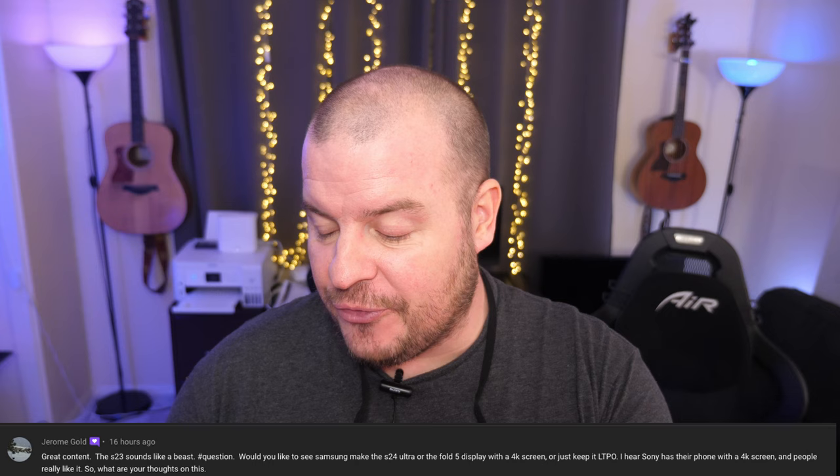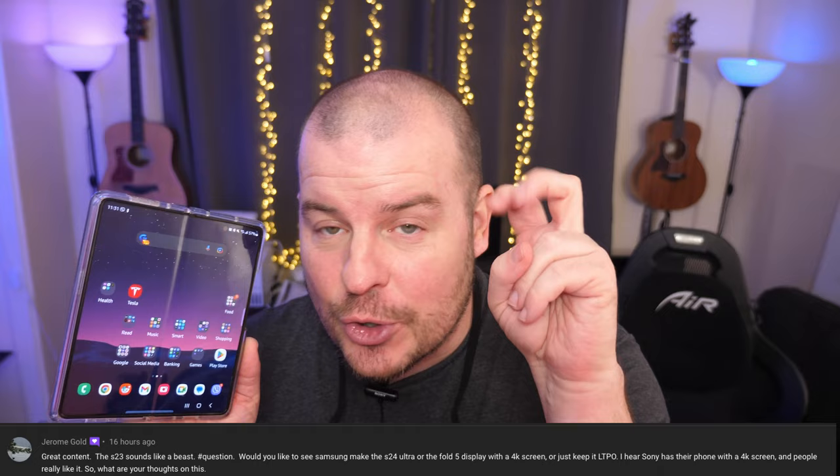The last question from Jerome Gold: the S23 sounds like a beast — would you like to see Samsung make the S24 Ultra or the Fold 5 display with a 4K screen? Definitely the Galaxy Z Fold 5, because it has a much bigger display, so why not take advantage of that and make it one of the big selling points — give it a 4K screen, maybe on a pro version of the Fold 5. But on a smaller phone it's really difficult to tell the difference. Even 1080p, you can't even tell the difference on a smaller phone like an S23 Ultra. So I'd say definitely put it in the Fold 5. Thank you for your questions — leave them in the comments below with the hashtag question and we'll see you down the road.